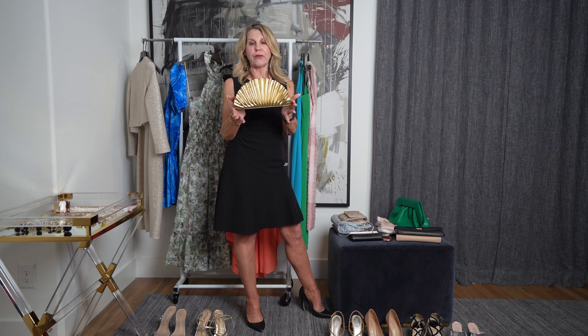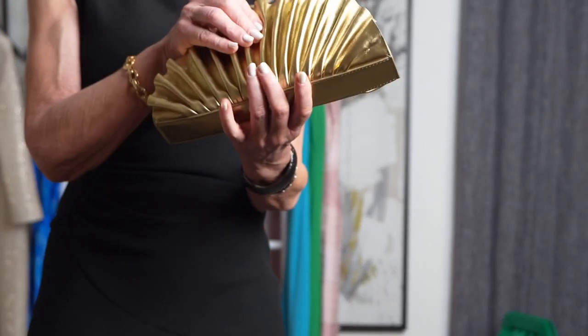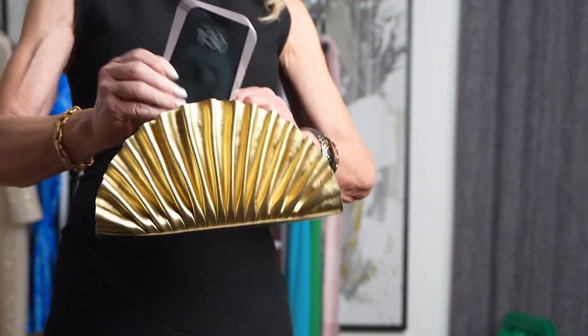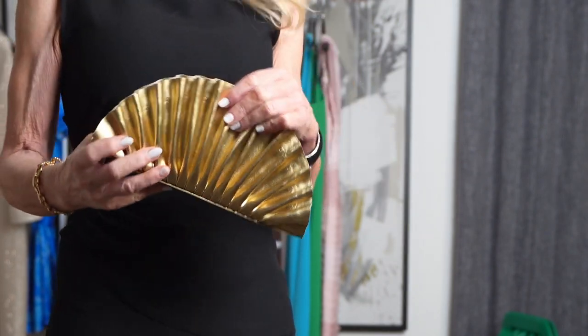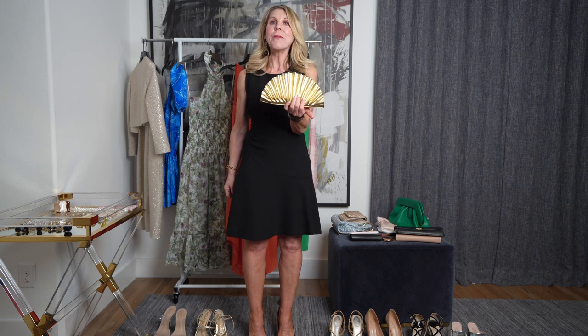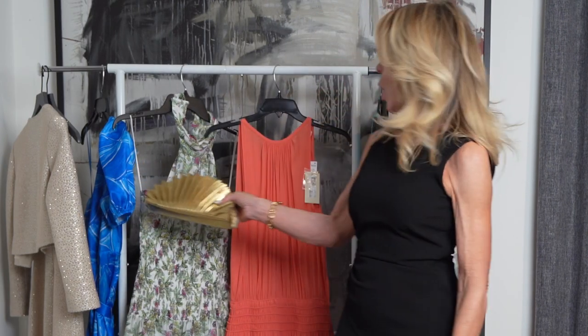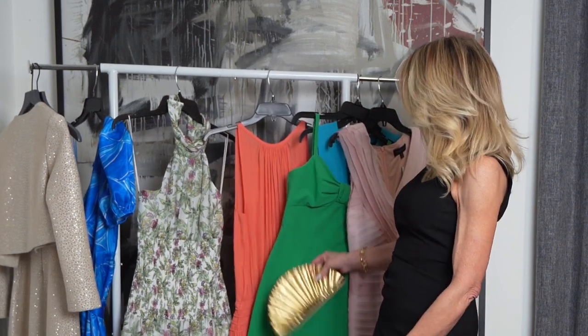But a clutch can also be a really fun statement piece. This one I found from Cult Gaia. When I saw it, I didn't realize how super tiny it is — once I get my phone in there, I can't even get it to snap closed. It's $398 and I don't think it's worth it. So I checked on Amazon and found this one — it comes in two different sizes, a lot of different colors, and it's only $31. I'll have it listed in the description. Because it's metallic, it's going to go with so many outfits. Looks really nice with the orange and would look nice with the green. Getting anything that's metallic is a really great choice.